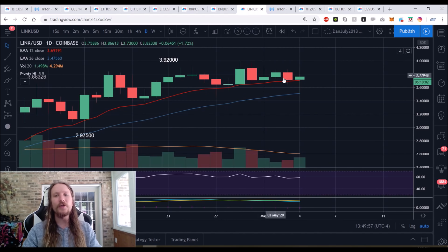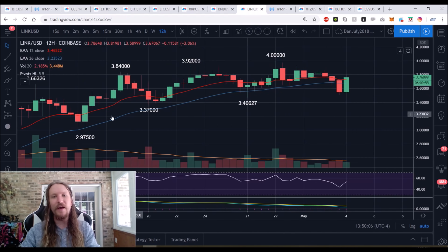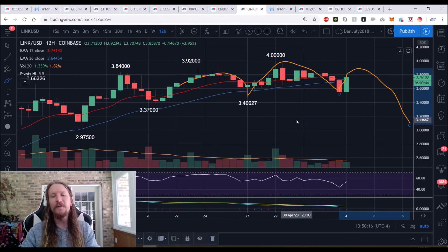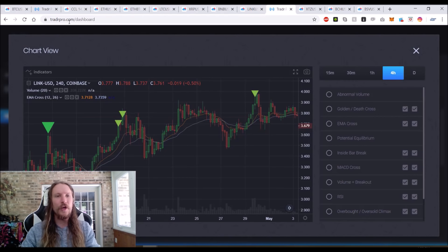Anything under four dollars is just a daily lower high, and there will be bears looking for that lower high entry. On the 12-hour time frame, it's a potential head and shoulders — left neckline, head, right neckline holding support. If we top out, can't break four dollars, and roll over, we'll have a head and shoulders pattern indicating a weekly top being set.